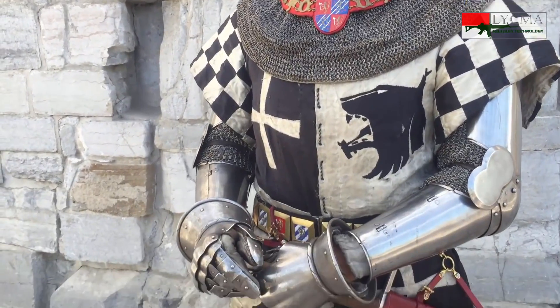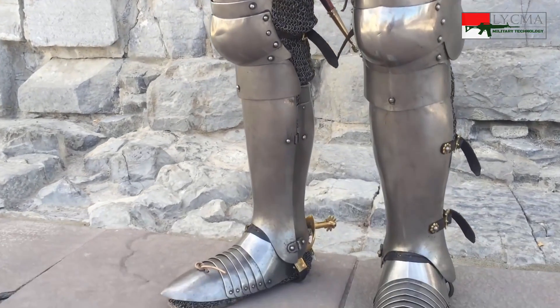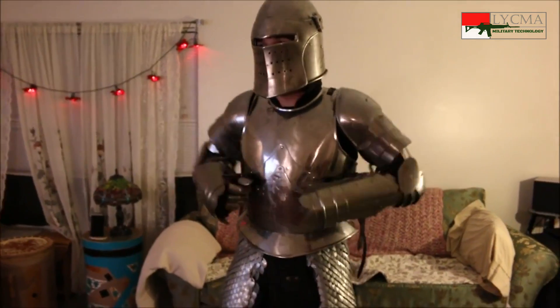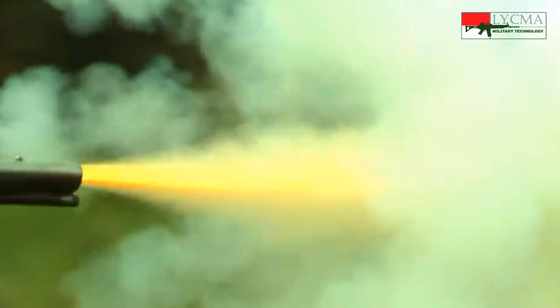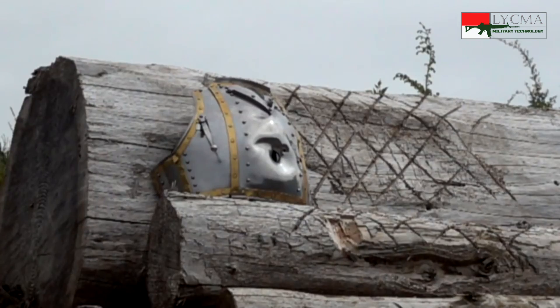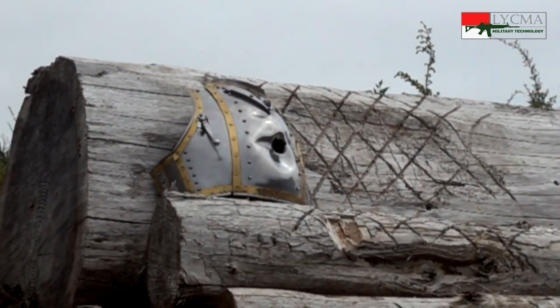Bentuk dan kompleksitas armor tersebut sudah sedemikian tinggi hingga memiliki fleksibilitas yang mengagumkan. Namun, perkembangan senjata api membuat pamor baju zirah meredup. Peluru senjata api yang memiliki kecepatan tinggi mampu menembus armor besi dengan mudah.